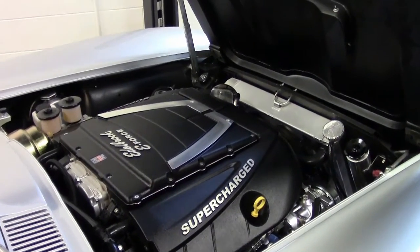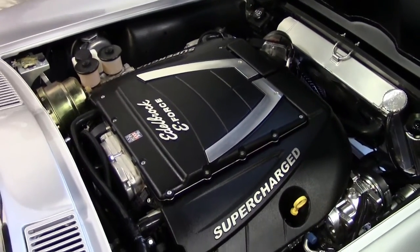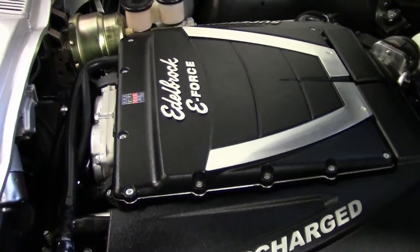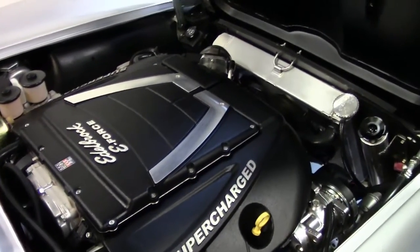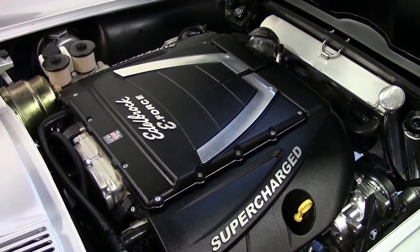Sure, so what we have here is a 5.7 cubic inch LS engine, and on top of that is this nice Edelbrock E4 supercharger. The E4 supercharger is a great design — it's very similar to the supercharger used on the Corvette ZR1 and shares a lot of design components with that vehicle.